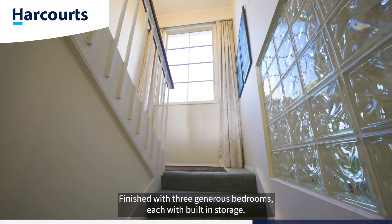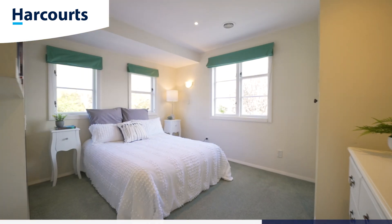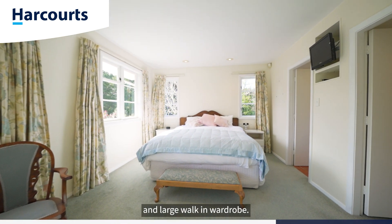Upstairs is the accommodation level, finished with three generous bedrooms, each with built-in storage. The master suite features an ensuite and large walk-in wardrobe.